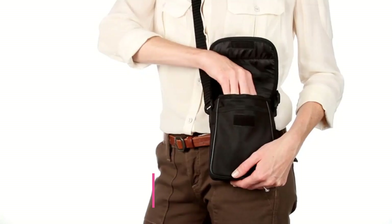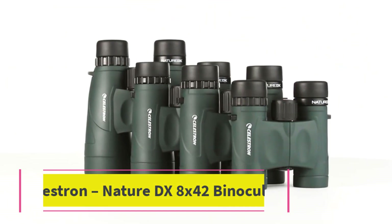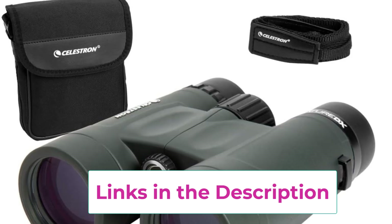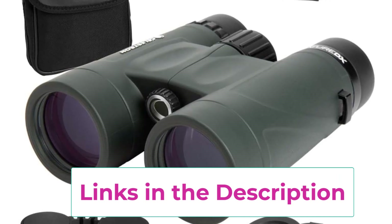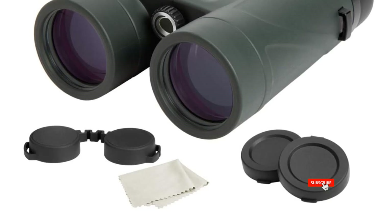Number three: the Celestron Nature DX 8x42 binoculars — the perfect binoculars for every adventure. The views through the Nature DX rival those of more expensive binoculars at a price to fit your budget, revealing image detail you won't find with other entry-level binoculars. Fully multi-coated lenses boost contrast and resolution while phase-coated BAK4 glass prisms maximize light transmission. These feature a comfortable 8x magnification and a 6.5-foot close focus.